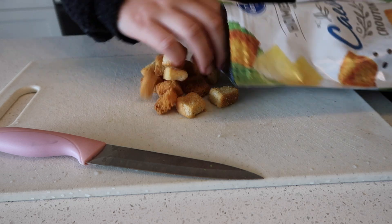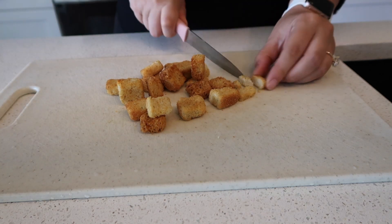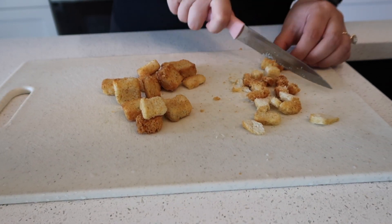I'm also going to be chopping some of these Caesar seasoned croutons just a little bit smaller for this dish — I just prefer them to be in like tiny bite-sized pieces.